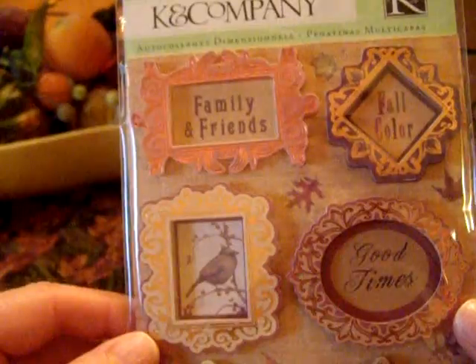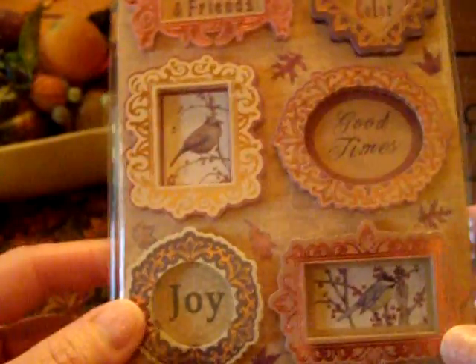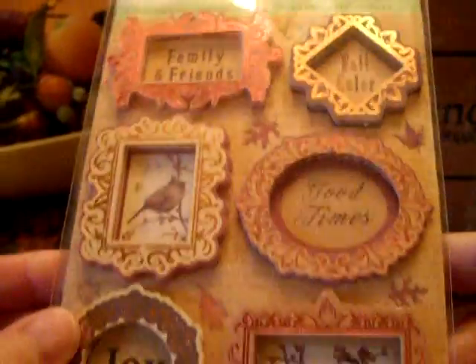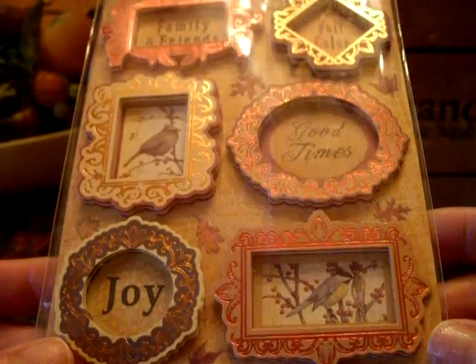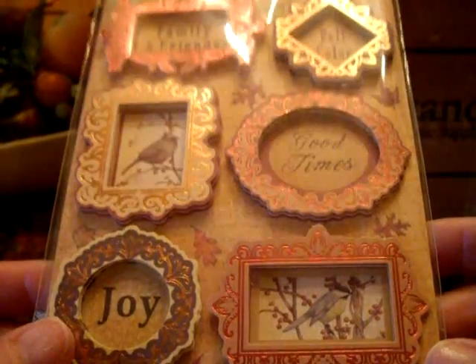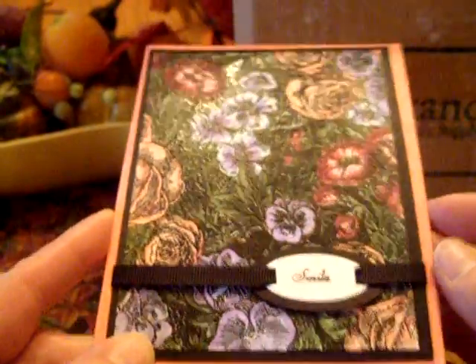Laura sent me Tim Coffey Grand Adhesions from K&Company — these beautiful fall embellishments. They have foil on them, they're just beautiful. So if I make a Thanksgiving page, I will definitely use those, or I might use them on cards. And this is a beautiful card that she made — isn't that gorgeous?